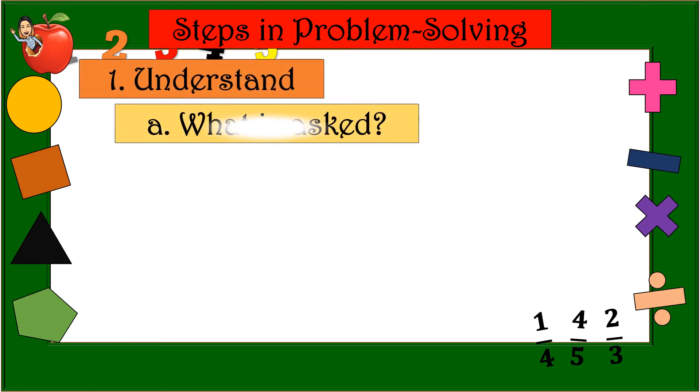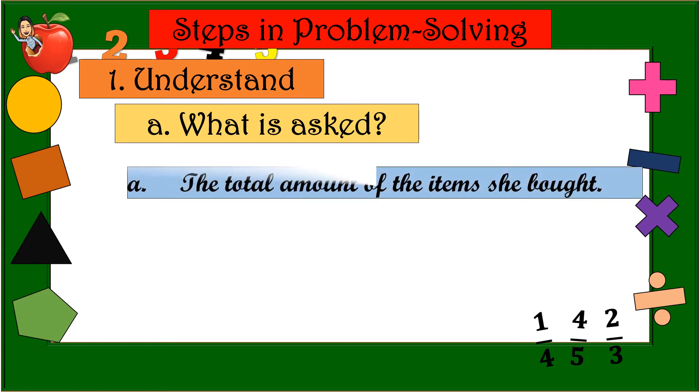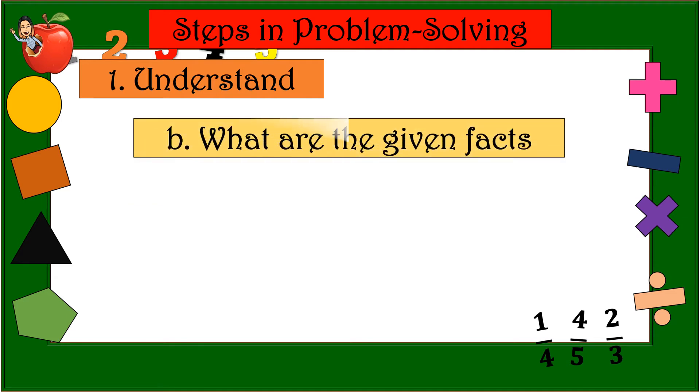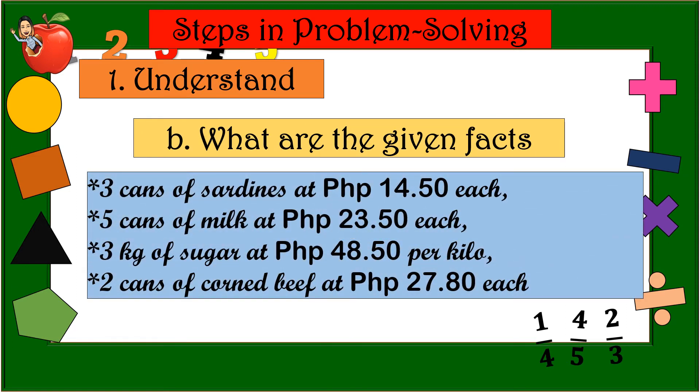Number 1 — Understand. What is asked? We have two questions: Letter A — the total amount of items she bought; and Letter B — her change if she gave a 1,000-peso bill. What are the given facts? 3 cans of sardines at 14 pesos and 50 centavos each; 5 cans of milk at 23 pesos and 50 centavos each; 3 kg of sugar at 48 pesos and 50 centavos per kilo; 2 cans of corned beef at 27 pesos and 80 centavos each.